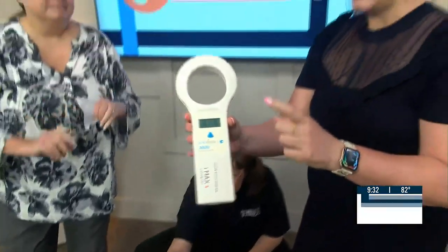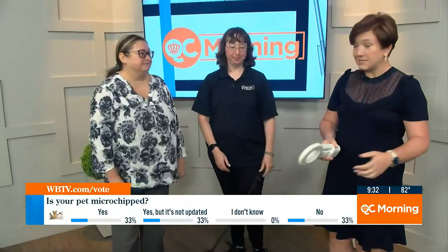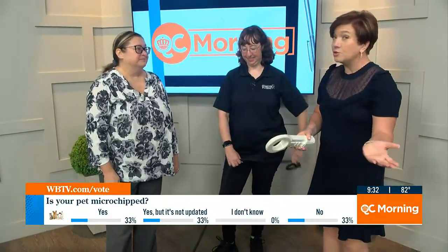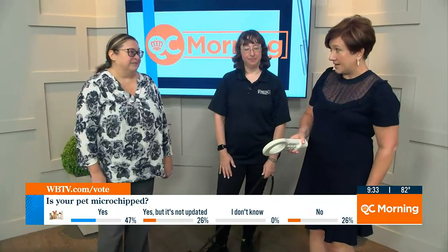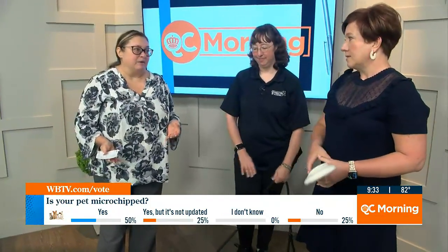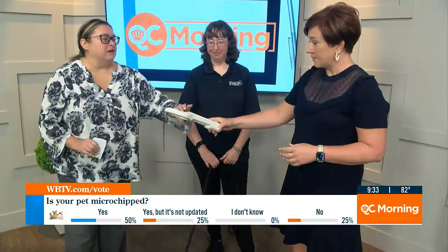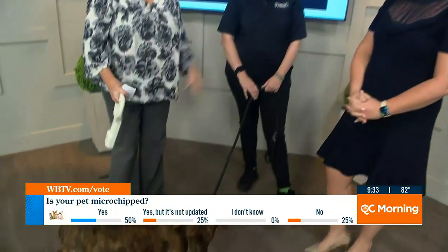That's really key, though. I have been guilty of this myself — where you get the pet microchipped, you put in your address, and then you move and you never go back and update it. And that's what today is for. It's reminding everyone that has a pet — whether it's a cat, a dog, a ferret, even horses, livestock — make sure that the information is up to date. Do it today, and remember to do it if you change any of that information.